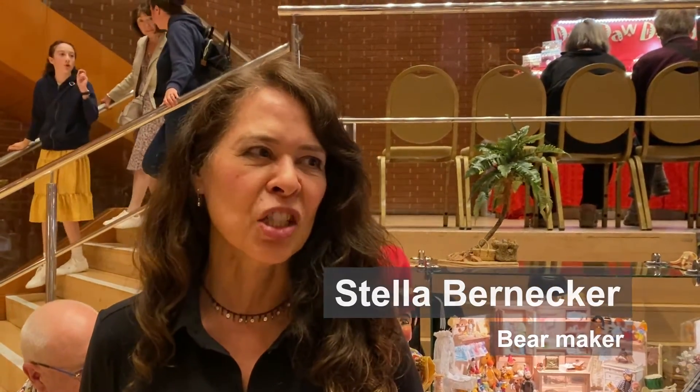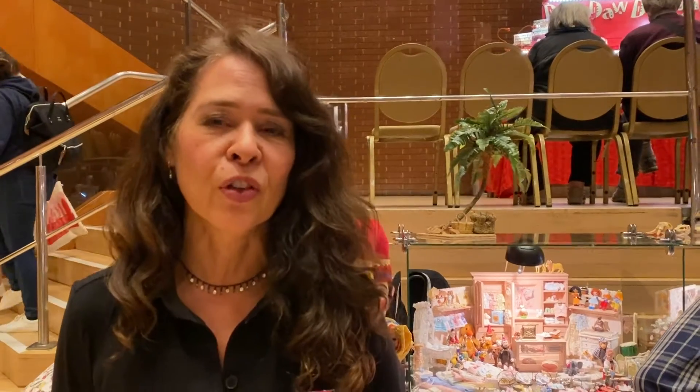I'm specialized in making teddy bears, and the small teddy bears take me about three, four hours to make. I've been in this hobby for almost 20 years, and coming to Kensington maybe for 10 years already.